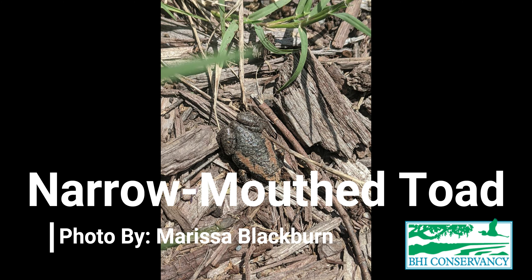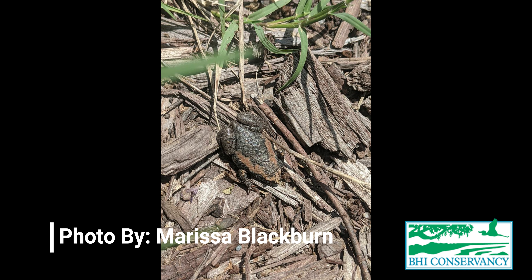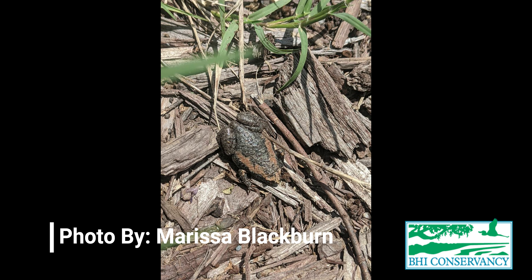Another really cool frog that we have on the island is the narrow-mouthed toad. It is confusing that they are called a toad, but they are actually a frog. They are very small — maximum one inch, and I have never even seen one that size. They are little, brown, with big mouths, and their legs are pretty short compared to a normal frog. They make really cool noises that sound like a 'wee,' or sometimes like buzzing bees when multiple of them are together.